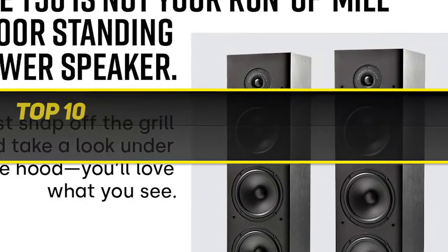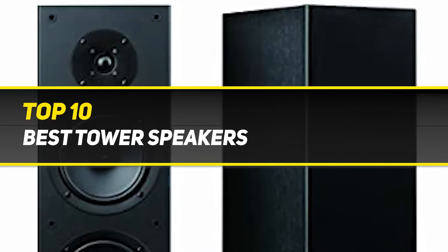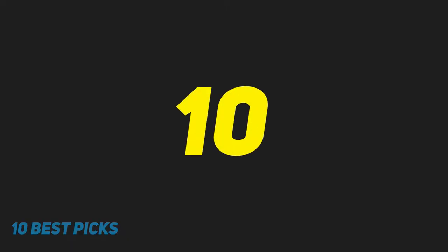10 Best Picks presents the Top 10 Best Tower Speakers. Starting at number 10.